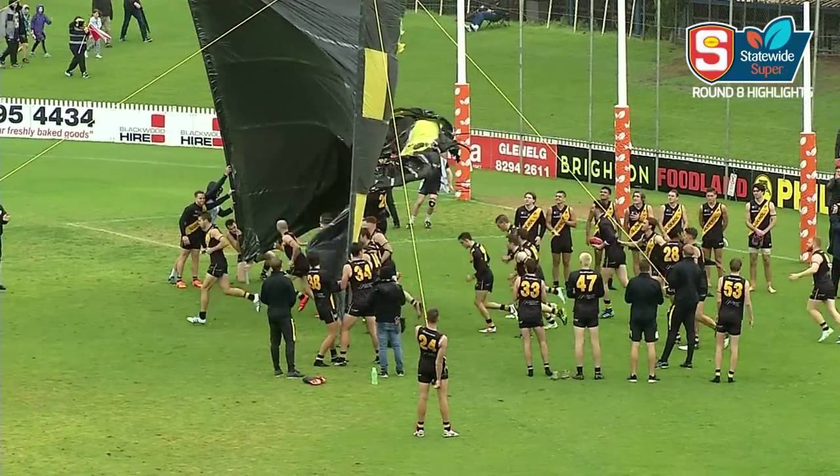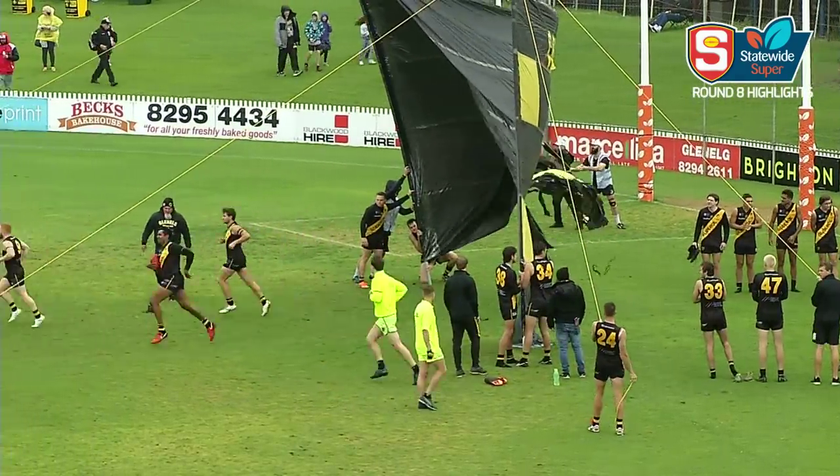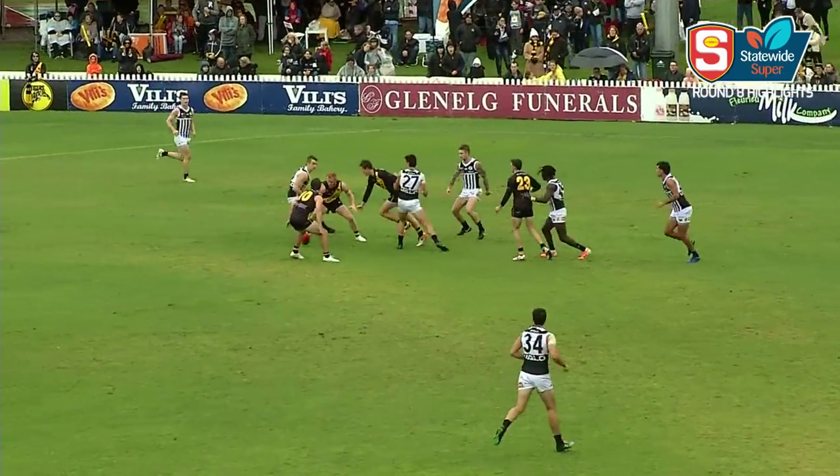As Glenelg come onto the ground, the cheer squad's banner is showing the signs of the wind at this ground at the moment. That's the first pressure act we've seen today — the wind — and White steers it inside 50.